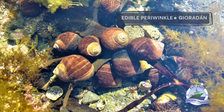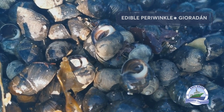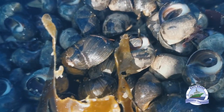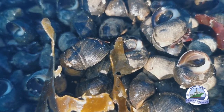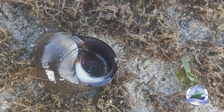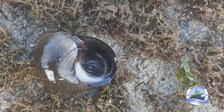Last but not least we have the edible periwinkle, also known in Irish as Giúrann. The edible periwinkle is the largest and can grow up to three centimetres. It is dark grey, olive, and brown in colour, and often has lighter coloured lines around its spirals. Its shell is a spiral cone shape with a flatter body than the flat and rough periwinkle, which means it's more fleshy. Both humans and crabs love to eat periwinkles.